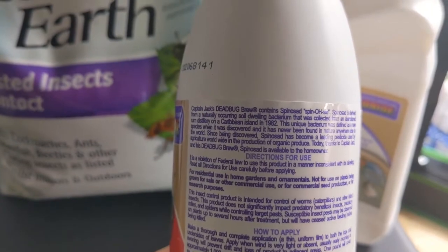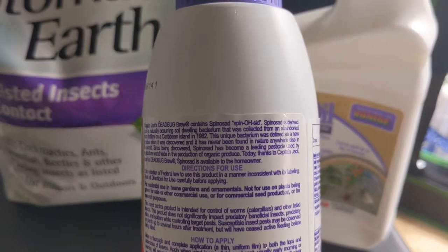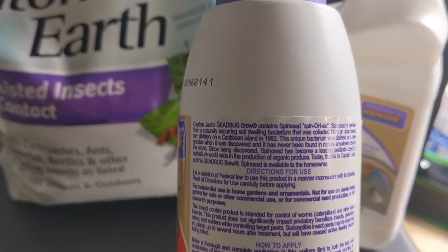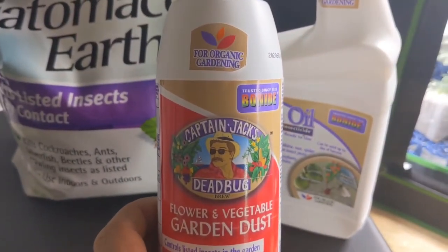Spinosad — it is derived from a naturally occurring soil-dwelling bacteria that was collected from an abandoned rum distillery on a Caribbean island in 1982. That's pretty cool.